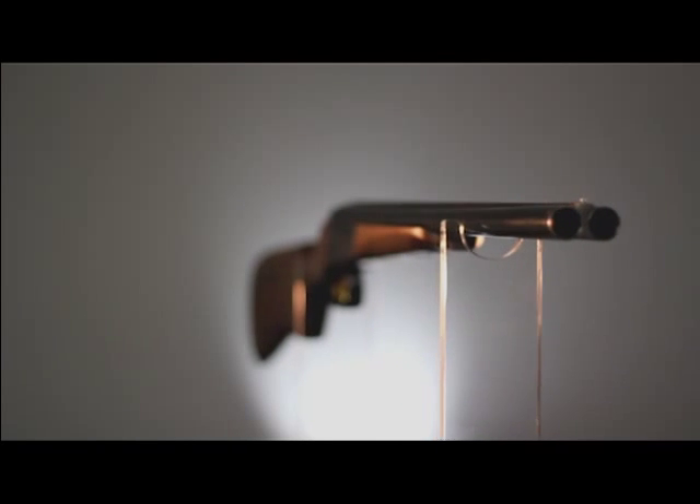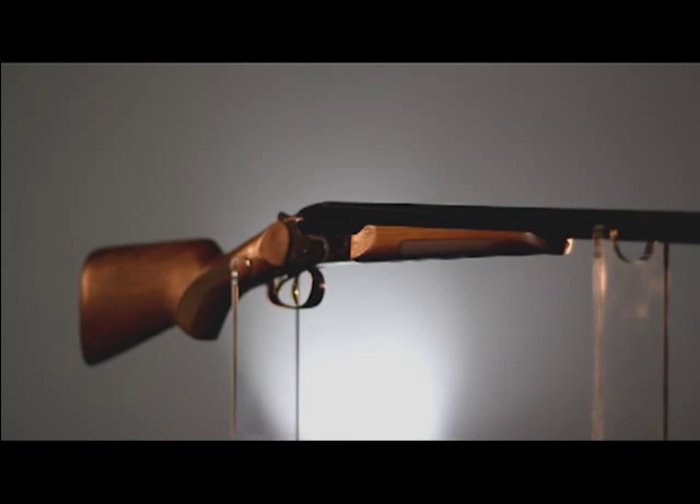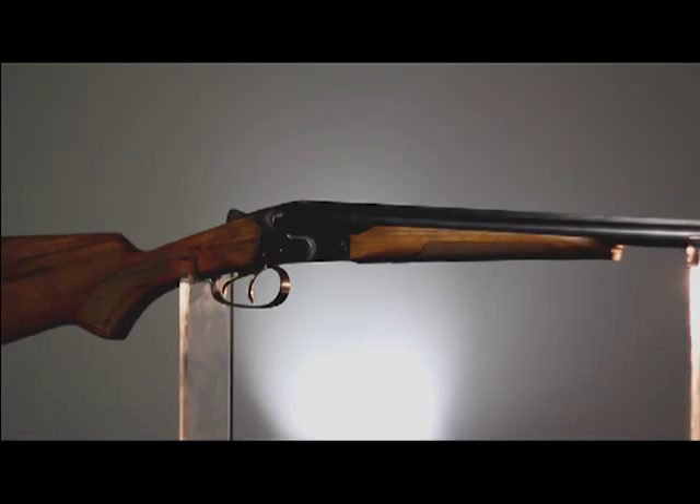Since the 1870s, one of the most popular defensive firearms has been the side-by-side shotgun with short barrels. In the Old West, it was the firearm of choice for lawmen, outlaws, and civilians. Welcome back to Davidson's Gallery of Guns. Doug Hallett of Peterson's Hunting Magazine is joining us once again to tell us all about the USSG MP220 side-by-side shotgun.